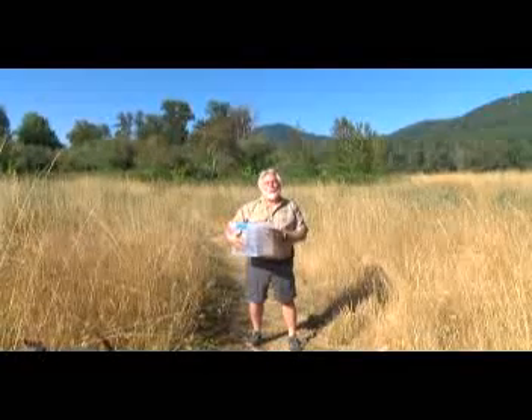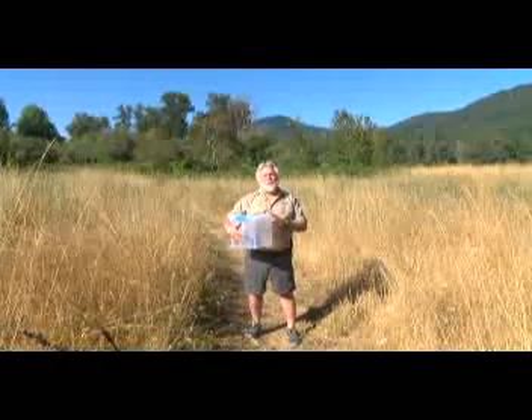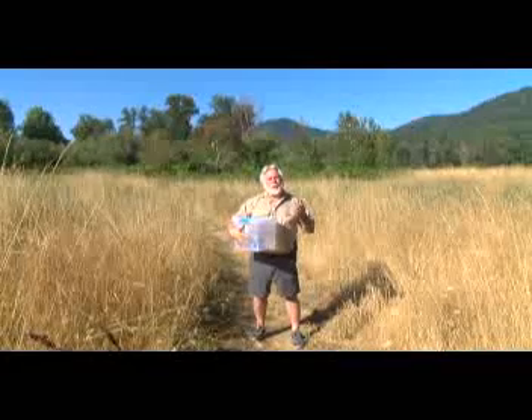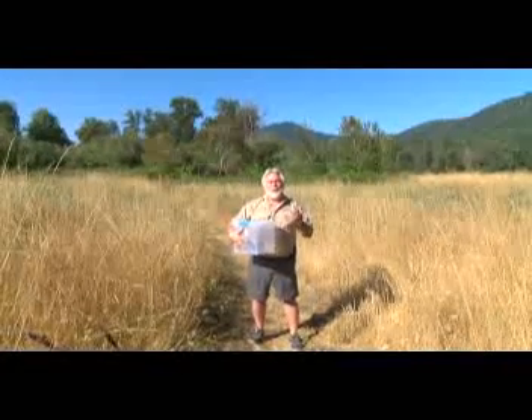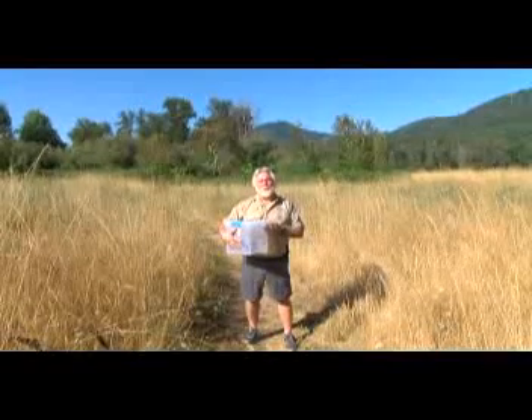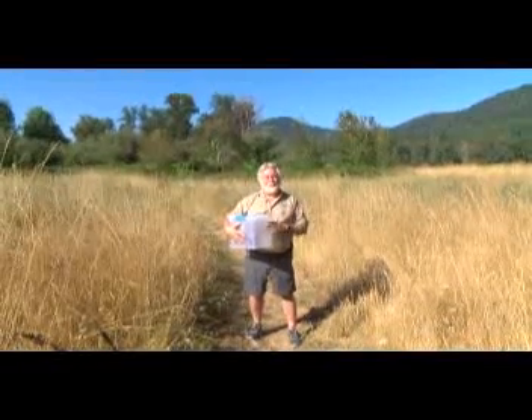Hi, I'm Dave Sidden, Executive Director at Wildlife Images. I'm here today doing my favorite part of my job — animal releases. Oftentimes we get in animals that are pretty banged up, and many times they completely recover and we can take them out and release them in the wild, and that's such a positive, amazing experience.